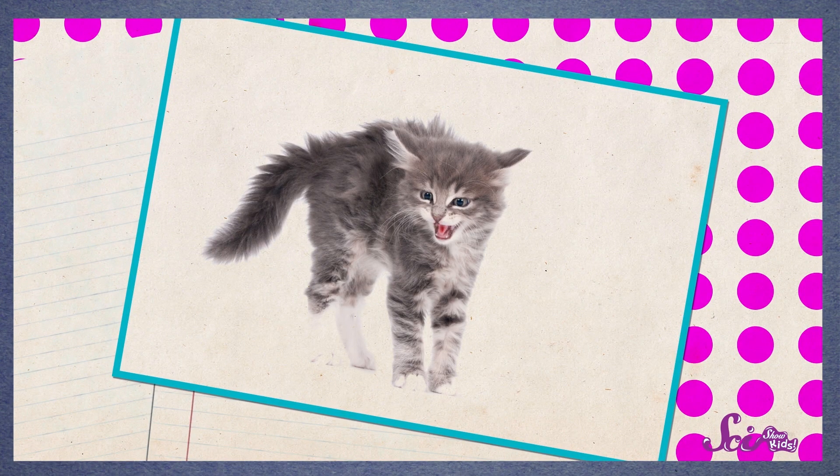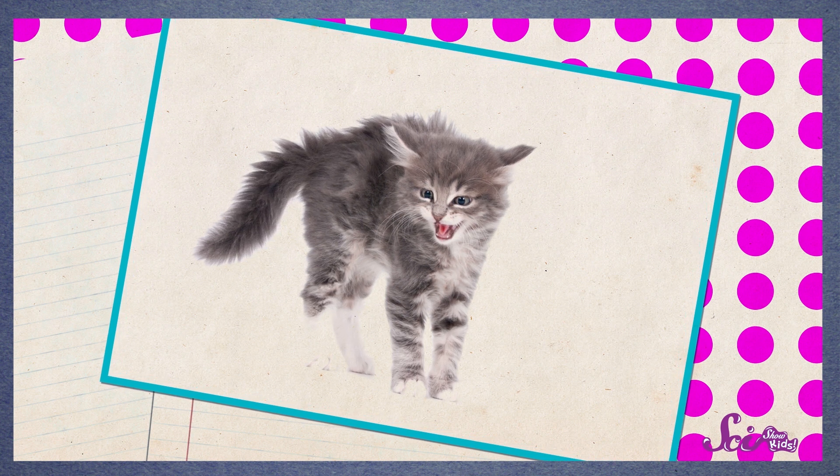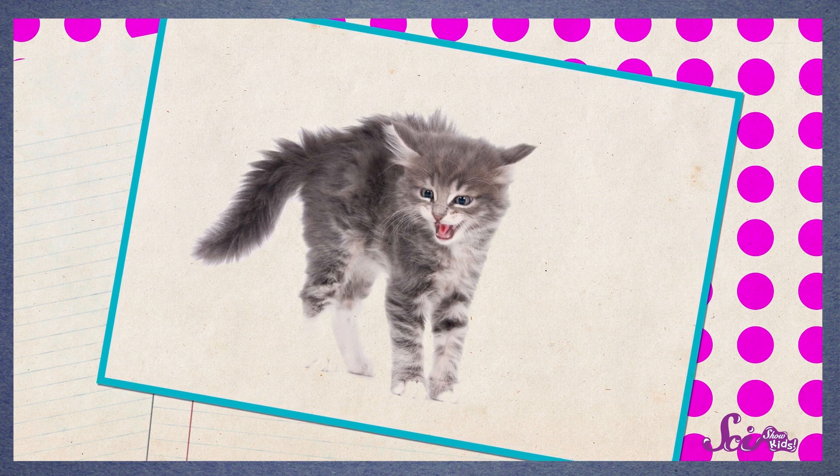There are other reasons that an animal might want to have a big, fluffy layer of fur, though. When animals are surprised or see something scary, like a predator that might want to eat them, sometimes they'll try and scare that predator off. If you've ever seen a cat suddenly puff up their fur when they're surprised, that's why. They're trying to look so big and scary that nothing will want to mess with them.